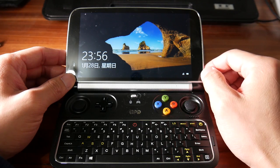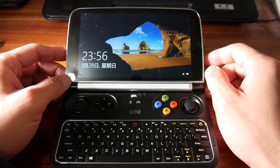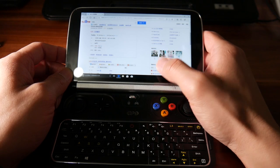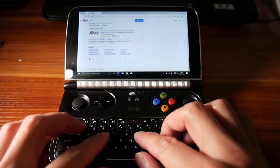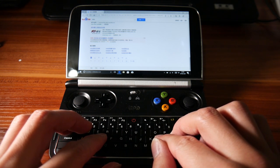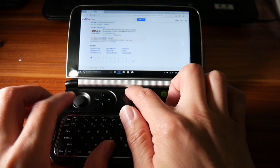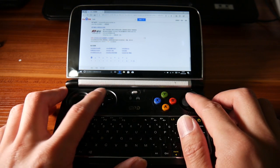The display is a 6-inch Gorilla Glass IPS 10-point multi-touch display with a resolution of 1280 by 720. It looks really crystal clear at this size. The keyboard feels very solid with good tactile feedback, and there's a little switch to allow you to switch from gamepad mode to mouse mode.